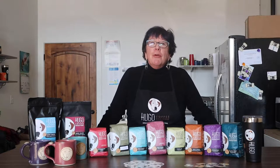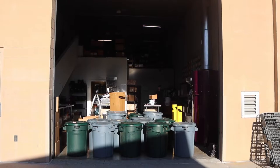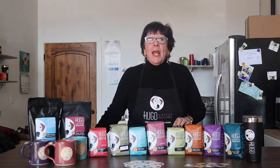I'm Claudia McMullen, founder of Hugo Coffee Roasters. Hugo Coffee Roasters is a small batch roasting company located up in Park City, Utah with a social mission. At Hugo Coffee, we save animals by roasting fantastic fair trade and organic coffee.